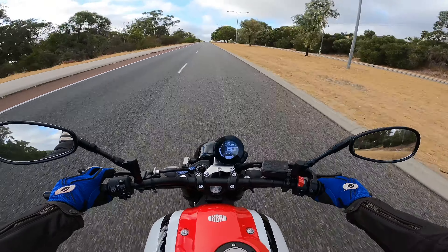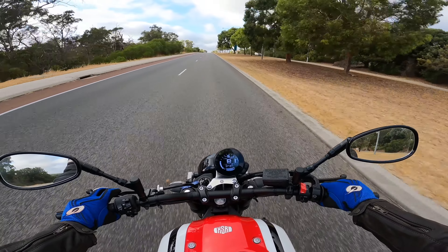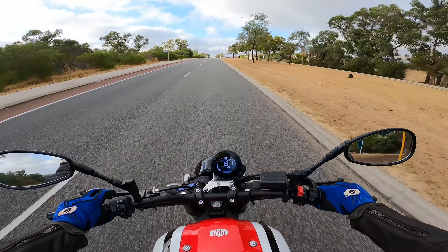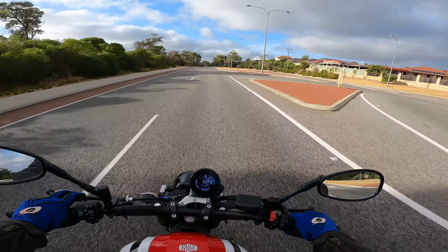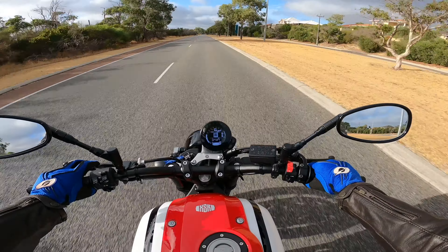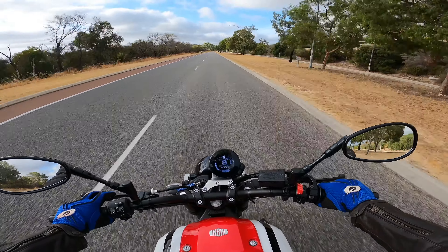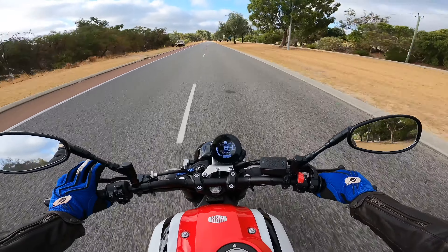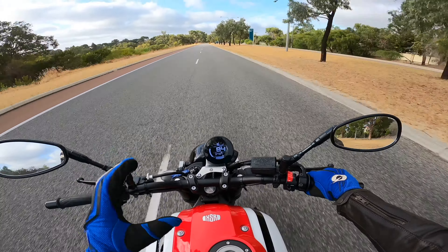The bike comes with the cross-plane three-cylinder making roughly 115 horsepower and about 84.6 kilowatts. Kerb weight is only 430 pounds, which is about 195-196 kilograms, so it's a very very light bike.